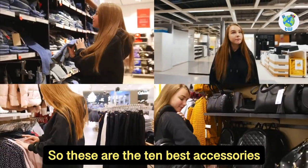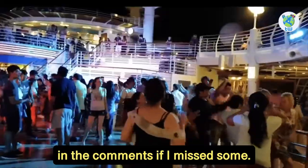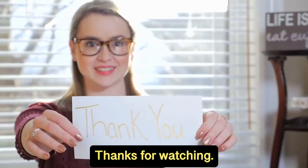So these are the 10 best accessories that came to my mind for your next cruise vacation. Make sure to let me know in the comments if I missed some. That's all for this video — thanks for watching.